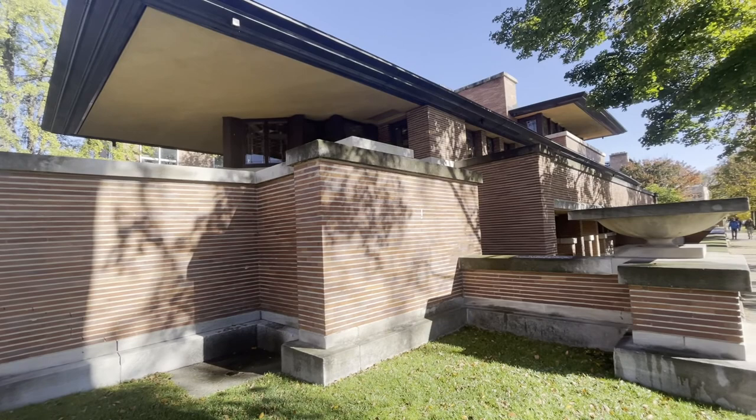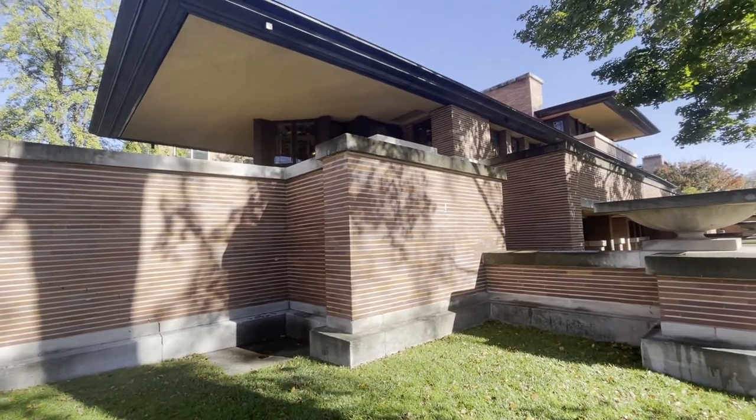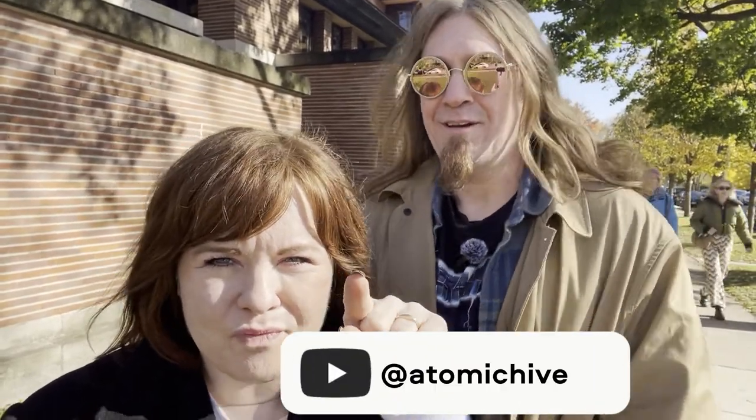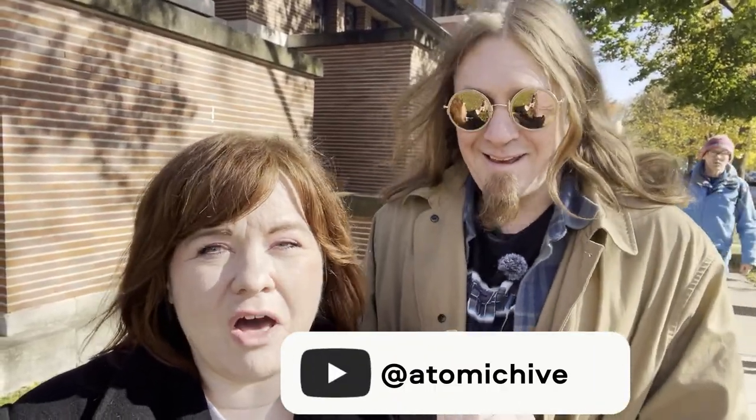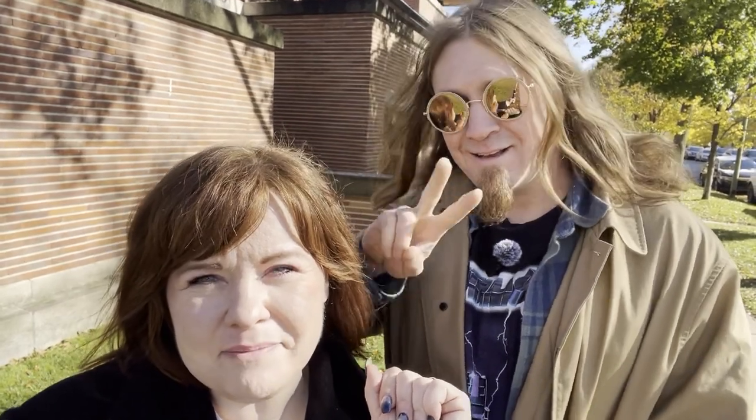This is a short video, but we had to stop and take a look at this beauty one more time and share it with y'all. Thanks so much for joining us on this little tour of the Robie House in Chicago. If you like our videos, hit that subscribe button — and until next time, stay groovy.